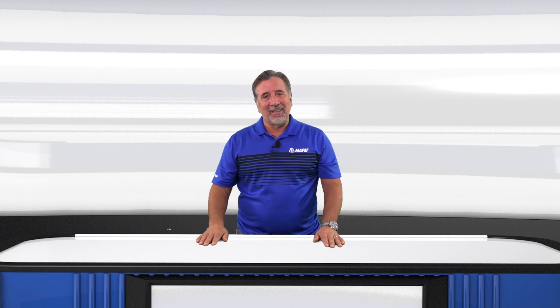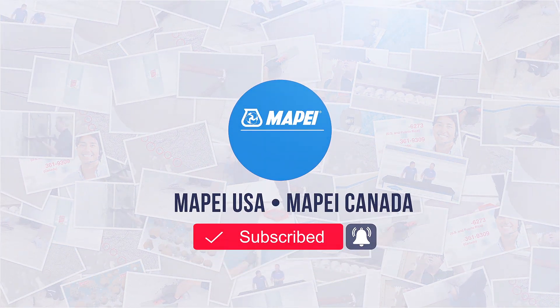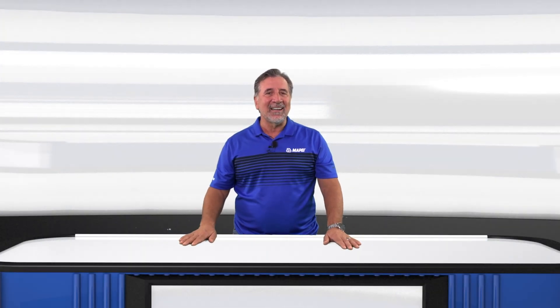Thank you all for watching. If you like this video, click the thumbs up and subscribe to our channel. To make sure you don't miss the next episode, click the bell down below. Thanks again for watching this edition of MTI TV.